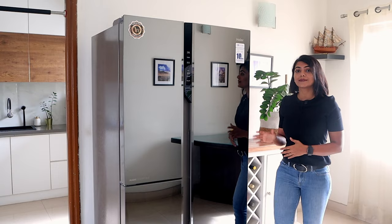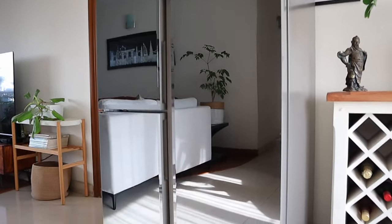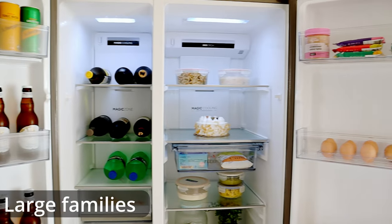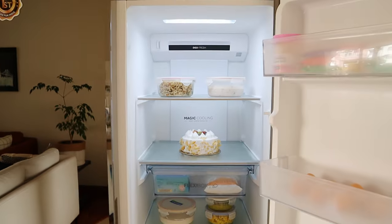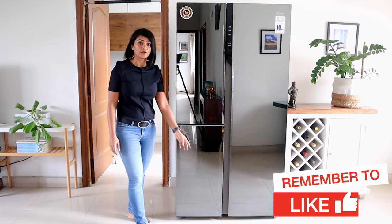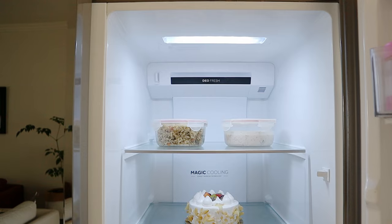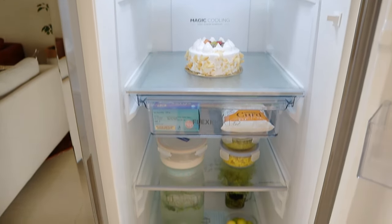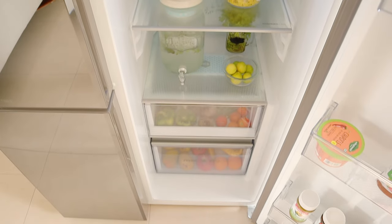Now let's talk about the storage capacity and the freshness of the food it maintains. This spacious 628 litre convertible 3-door side-by-side refrigerator by Hyer is ideal for large families of 4 people or more, or if you tend to meal prep and store more in your fridge. The 628 litres is split across 3 zones. The tall pantry zone takes up more than half of the capacity, which is used to store fresh fruits and vegetables, cooked foods, dairy and frequently used products.